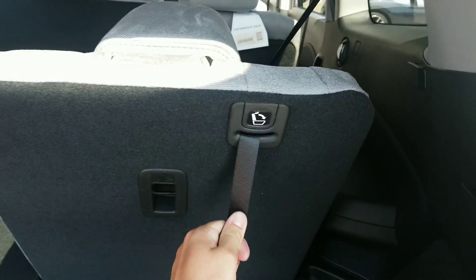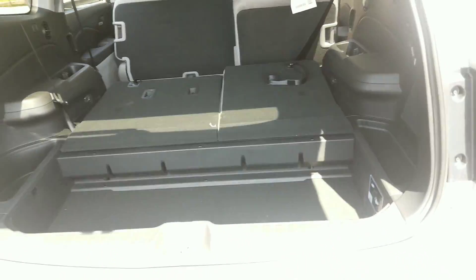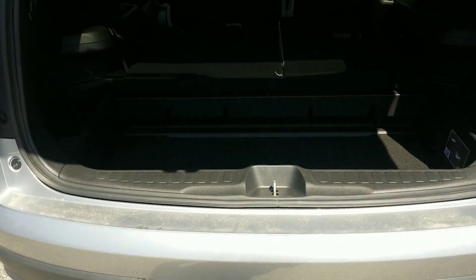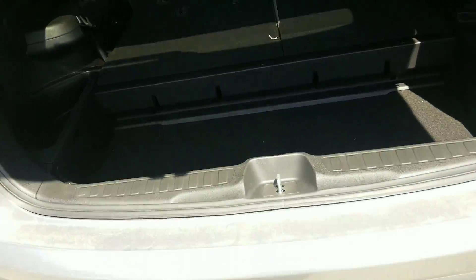These one-pull levers will fold the headrest down and the seat will go ahead and fold down flat — the floor mats are stopping it right now. You'll also have this little storage area back here, and there's even a cover that comes for that too.